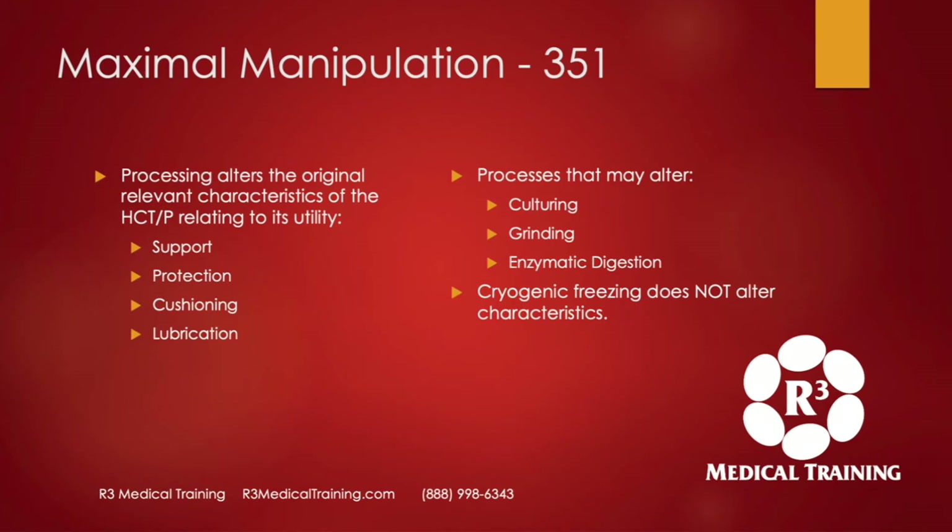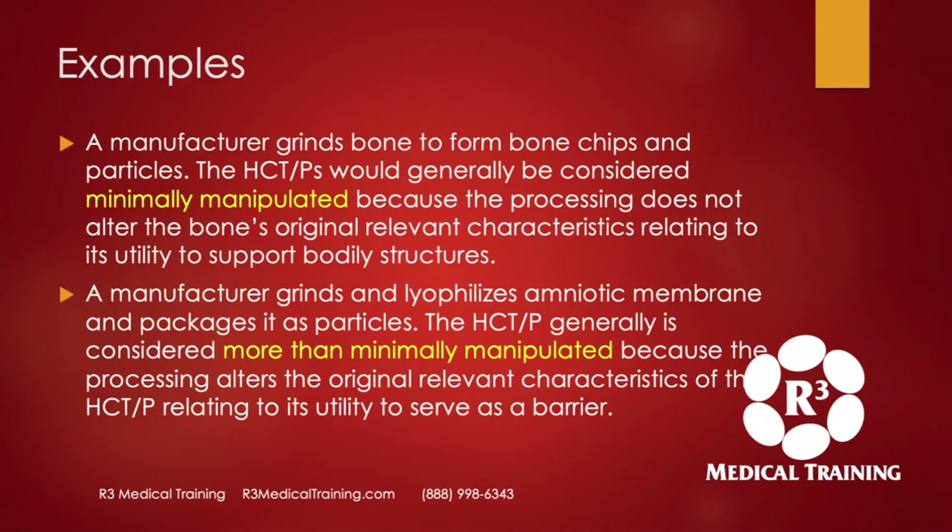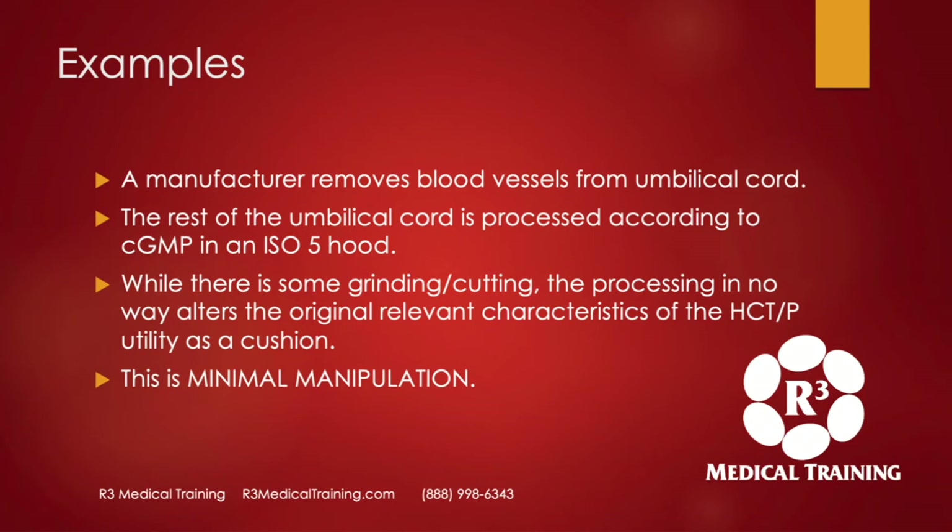Cryogenic freezing of tissue does not alter the characteristics — it does not turn a product into a maximal manipulation. Here are some examples: a manufacturer grinds bone to form bone chips and particles — this is generally considered minimal manipulation because the processing does not alter the original relevant characteristics for its utility to support. A manufacturer grinds and lyophilizes amniotic membrane — that is maximal manipulation because it alters the original relevant characteristics of that membrane to serve as a barrier. Another example: a manufacturer removes blood vessels from the umbilical cord; the remaining cord matrix is processed with some grinding and cutting, but this does not alter the original relevant characteristics to serve as a cushion, so this is still minimal manipulation.